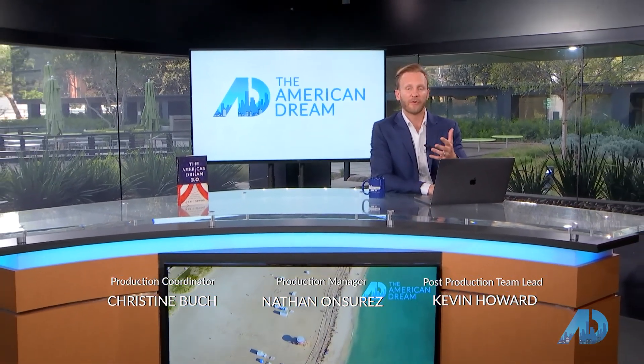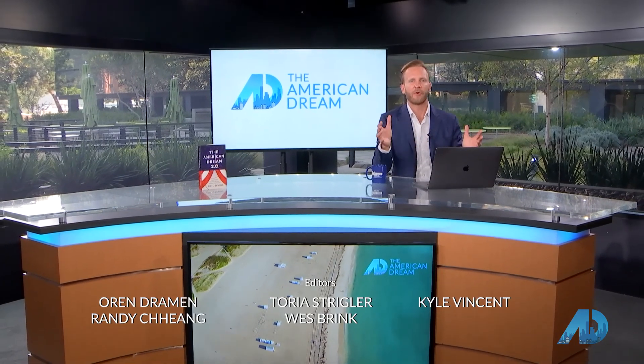Any of our partners that you've seen on the show today, make sure you message us. That's all for today. Cheers to your American Dream.